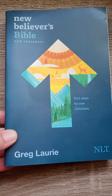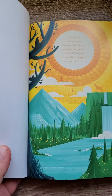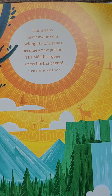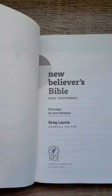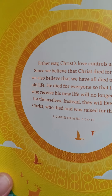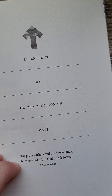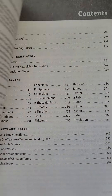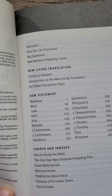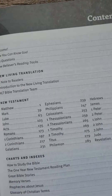The New Believers Bible — it's just the New Testament, it's from Greg Laurie. This was sent to me. Just going to give you a quick peek of what it looks like inside. The color is so beautiful. This is the New Living Translation done by Tyndale House Publishers, and it's printed in the United States of America, which is great.